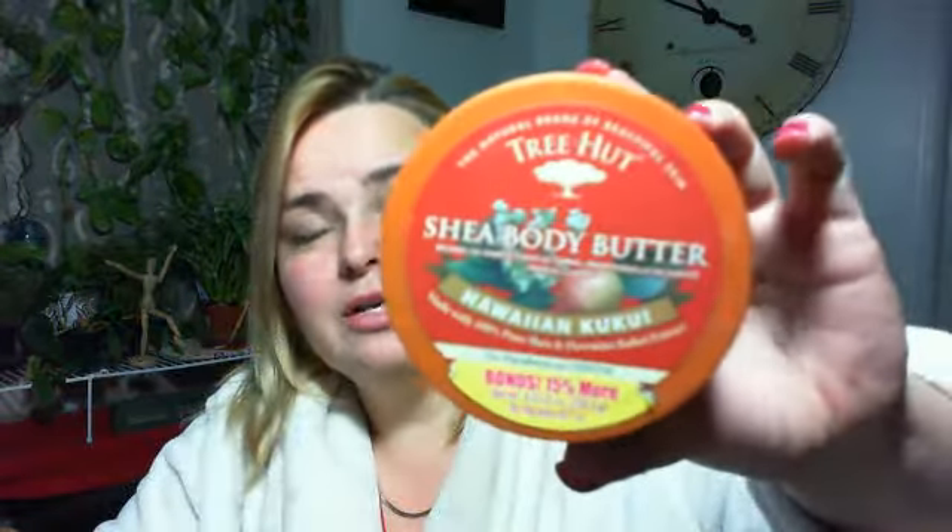If I'm going to work and I know I'm probably going to work late or work a double, then I go to my all-time favorite — it's Tree Hut Shea Body Butter in Kukui Nut. This stuff smells amazing and I really wish I could wear this all the time, but unfortunately my family doesn't like it so I can't wear it.